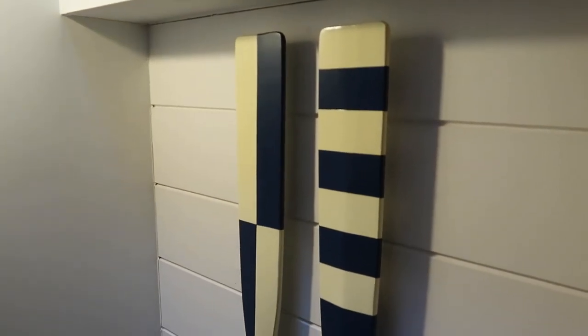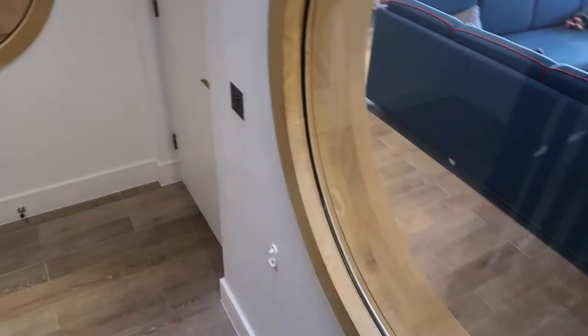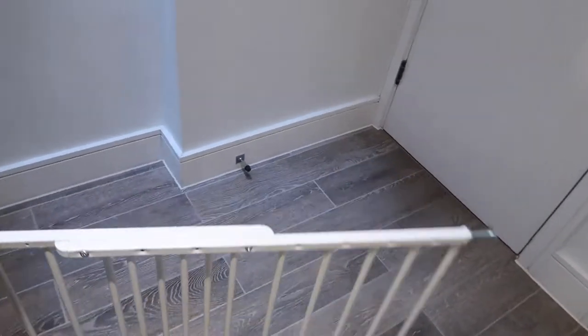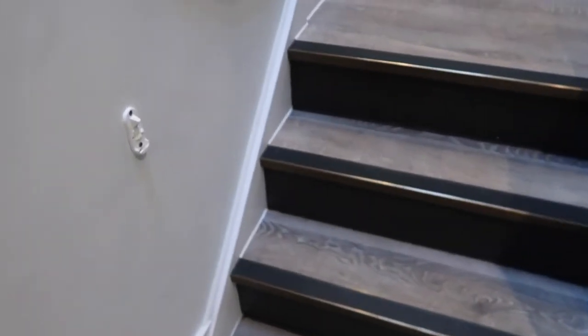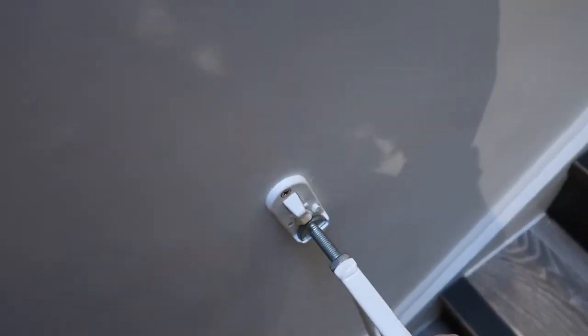The only thing is the stairs are quite steep, and my husband who's six foot two with size 11 feet feels the steps are a little bit short. There's a little decoration in the hall as you go down, and another stair gate at the bottom to keep the little ones safely upstairs or downstairs.